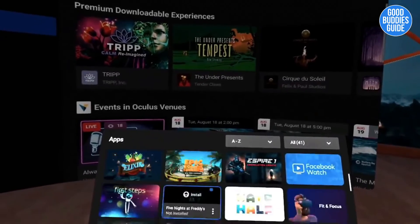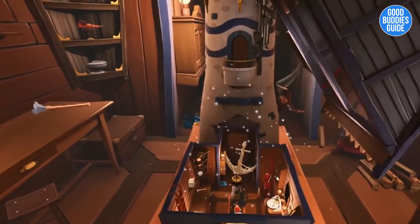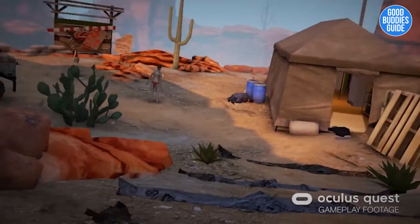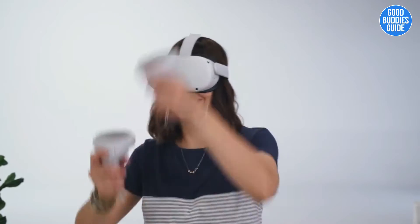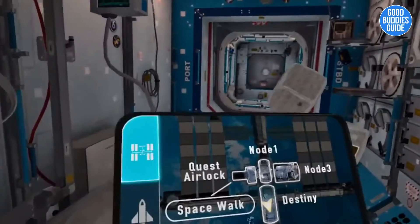As far as experiences go, the library is massive and growing every day. Some of my favorites are Beat Saber, Phantom Covert Ops, and Arizona Sunshine. All the Quest titles work on Quest 2, and gaming is just the beginning.